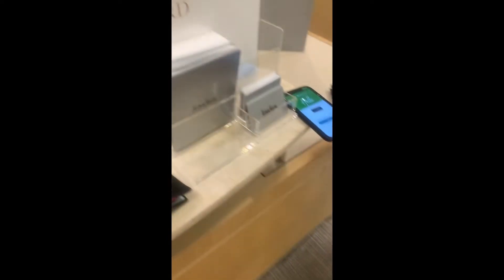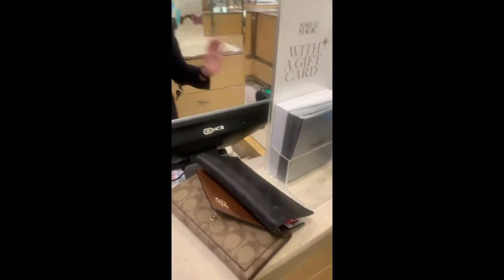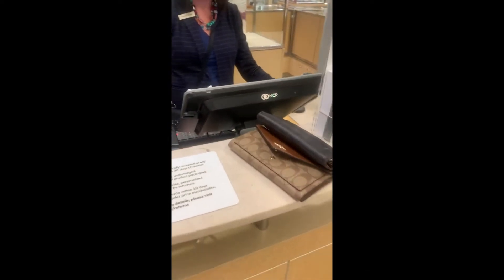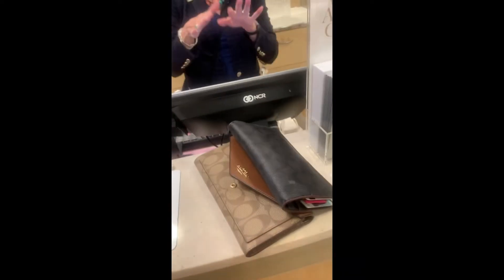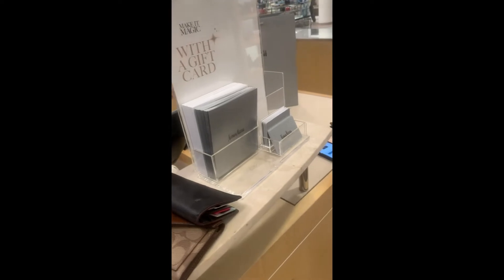Can I get the box? It doesn't come in a box? The big ones do not. I can give you a Neiman's box if you want. Yeah, please. Okay, just the little ones have the Ysell boxes. I'll put it in a box with tissue. Yeah, thank you.